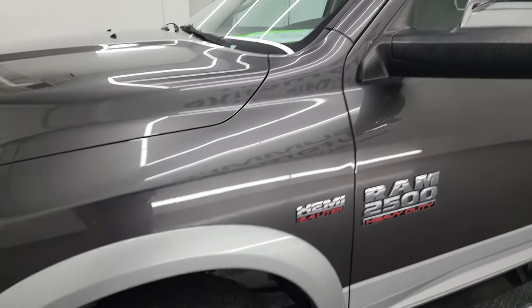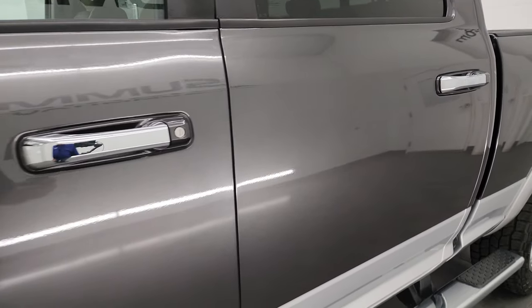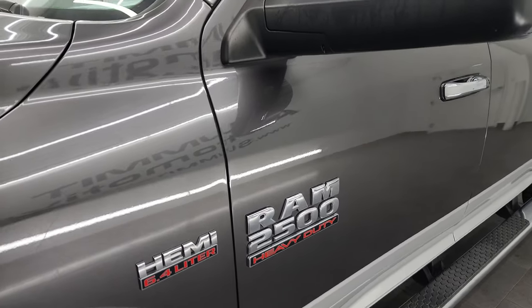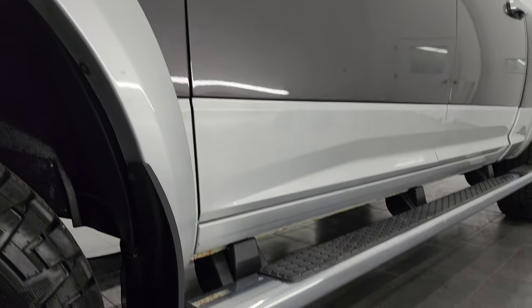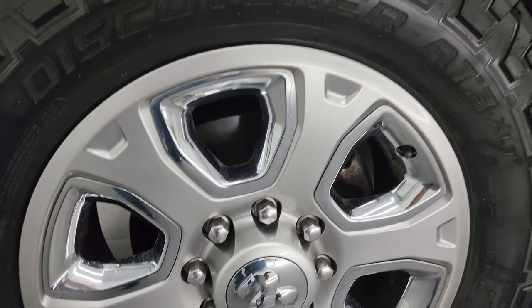Granite crystal metallic over bright silver metallic is the color scheme. I shoot all my videos in 4K, and if you like the video you can subscribe to the YouTube channel, click the bell notifications, and get updates on the videos I do each and every day, as well as having access to one of the largest catalogs of vehicle and heavy-duty truck walk-arounds on YouTube.